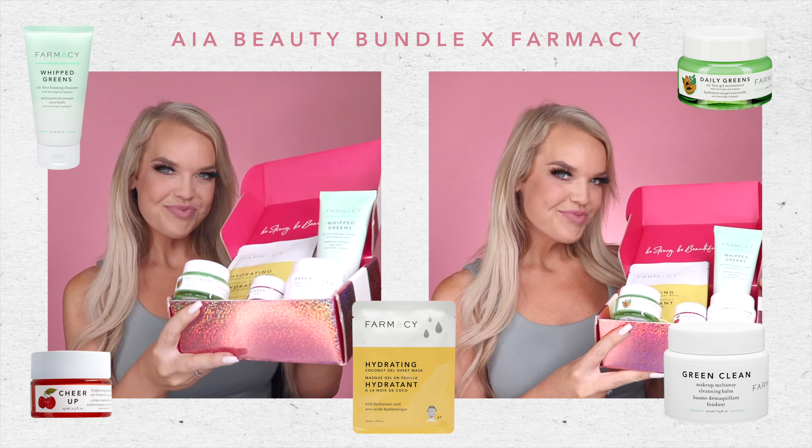Hi, I'm Sammy with AIA Beauty Bundle and I am showing you this month's bundle with Pharmacy. This month's bundle includes five amazing skincare products.